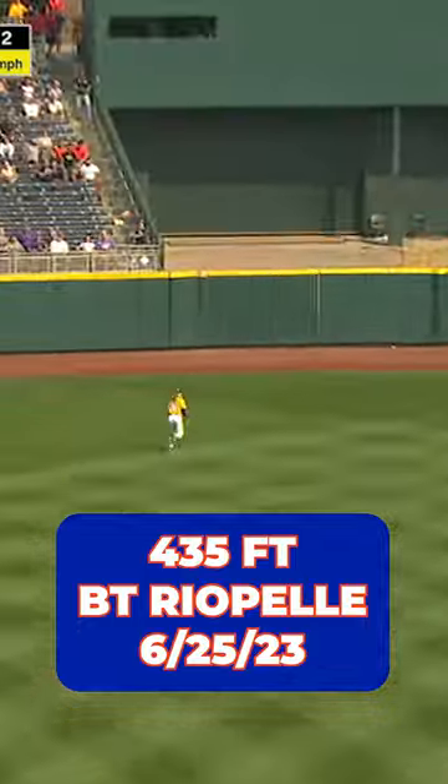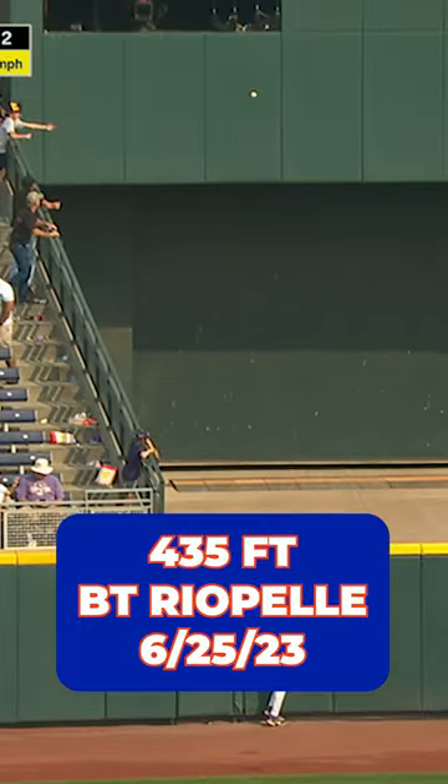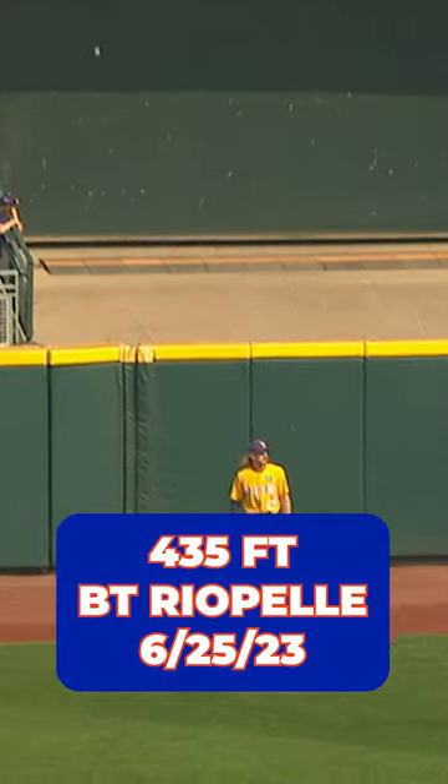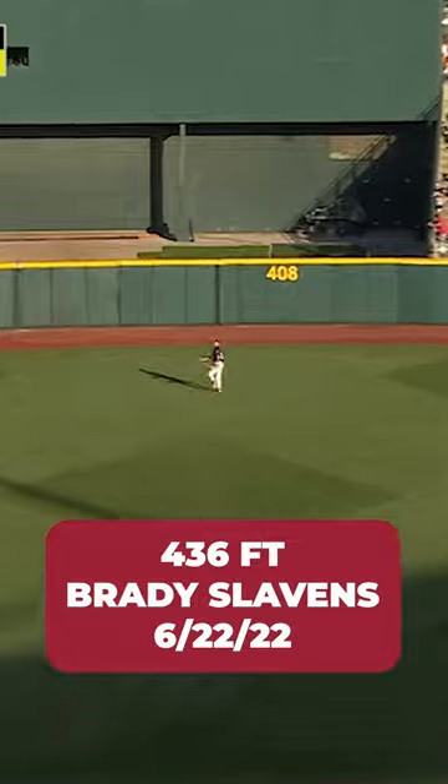Ryan Pell strikes this one well. Center field. Kling looks up, and it's 20 for Florida. It's away if the 2-1 team forces another one.